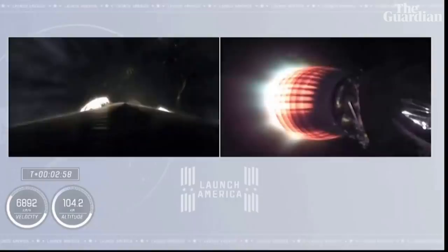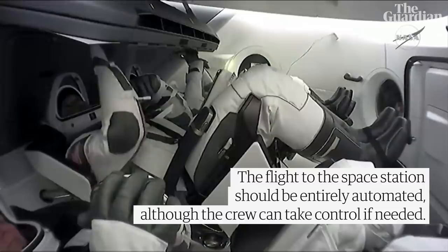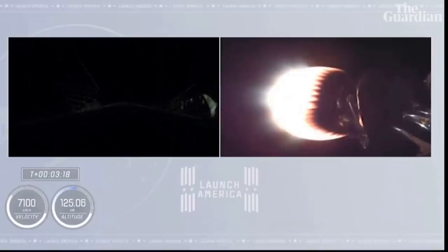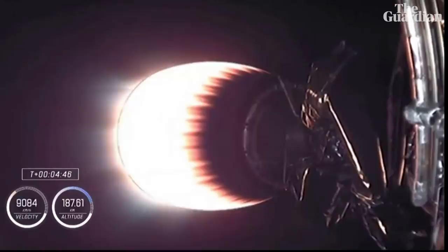Crew One is now on their way to the International Space Station. On the right side of your screen you see stage two continuing to burn. Over on the left hand side is stage one preparing for its return to Earth. Right now you can see the second stage engine glowing with the standard red that we have come to see over all these missions. Indicates everything's looking good.